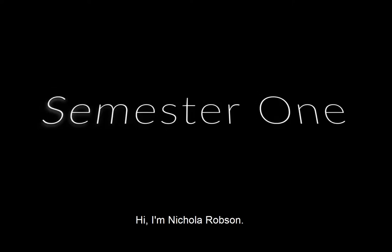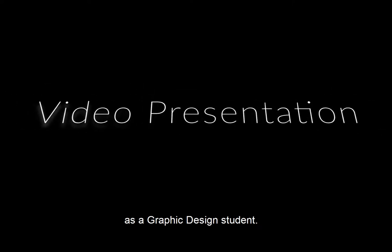Hi, I'm Nicola Robson and welcome to my presentation on my first semester as a Graphic Design student. Here is an overview of my first two modules.